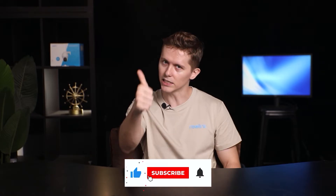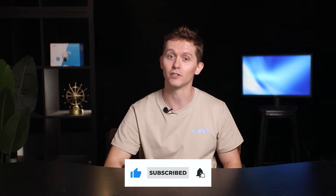Hi everyone, this is Reolink here. In this video we're going to be answering your questions about the Reolink auto tracking cameras, including how they work and how to use them. So let's get started, and if you find this video helpful don't forget to give it a like and subscribe to the channel.